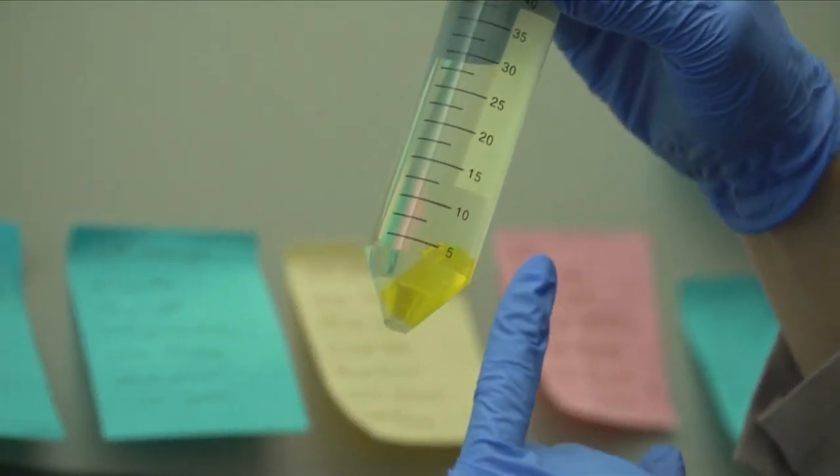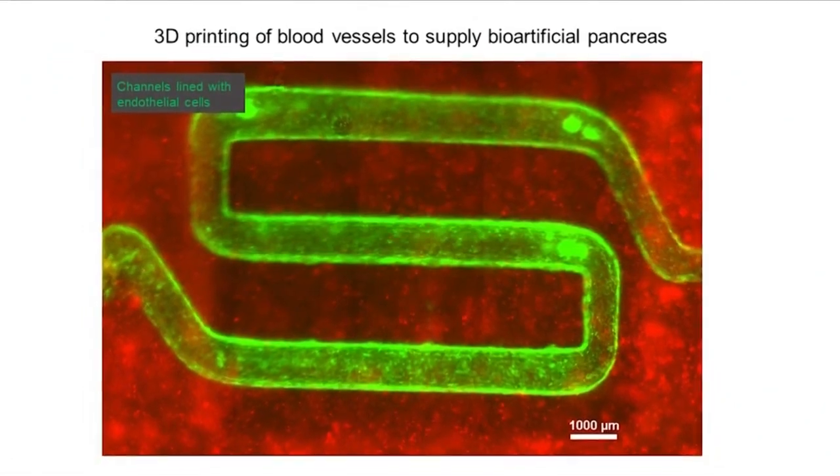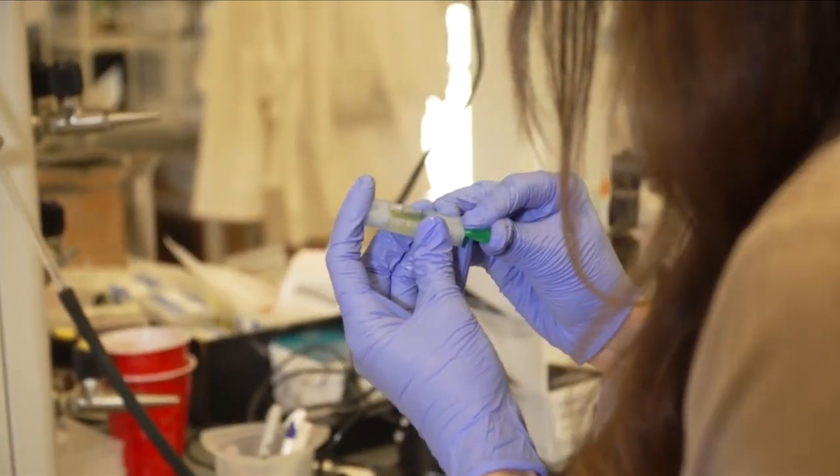This 3D-printed hydrogel scaffold protects the cells that are implanted in a patient's stomach area. This mesh keeps the immune cells out, while at the same time nutrients and oxygen, as well as the insulin, can diffuse in and out of these biomaterial constructs — allowing the body to create and regulate its own insulin.